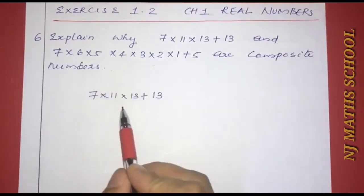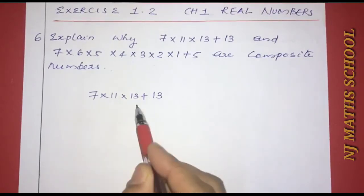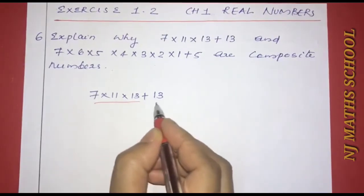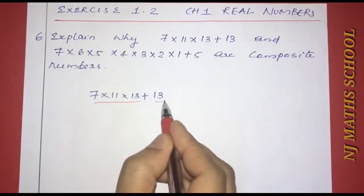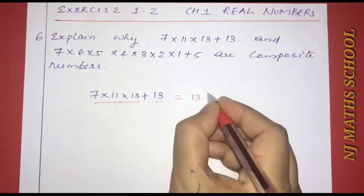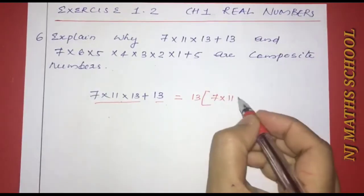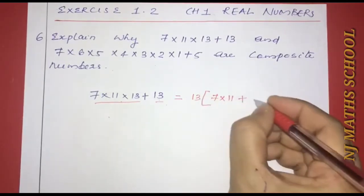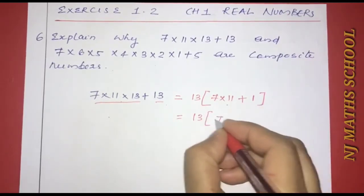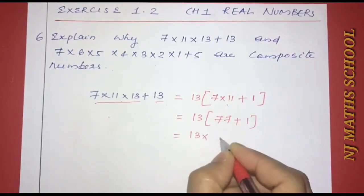First number: 7×11×13+13. The first term is 7×11×13 and the second term is 13. We have a common factor of 13. So this equals 13×(7×11+1), which equals 13×(77+1), that is 13×78.